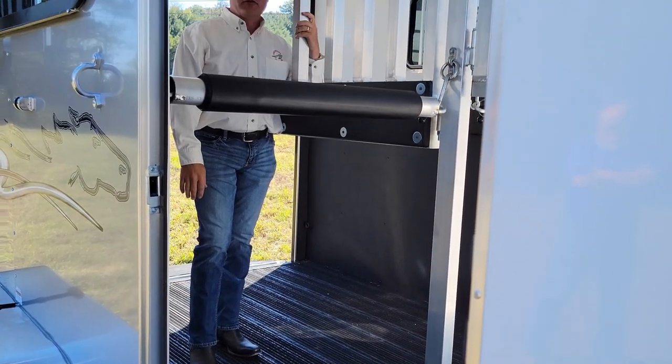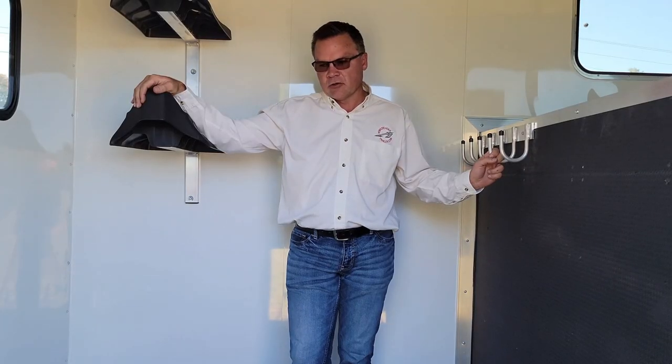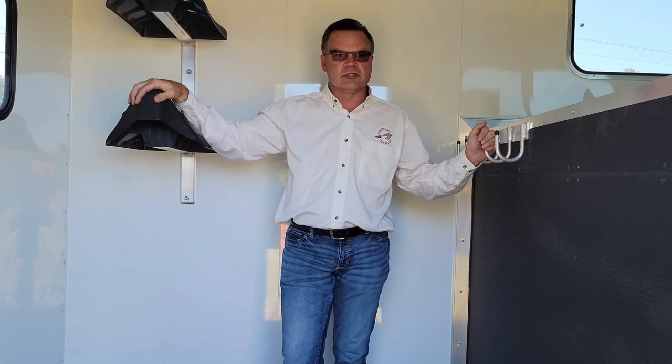indestructible, designed to work with your fine equestrian products. All Stallion horse trailers come equipped with bridle hooks, saddle racks, and blanket bars appropriate for the number of horses that will be carried.